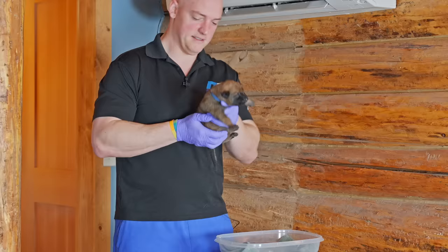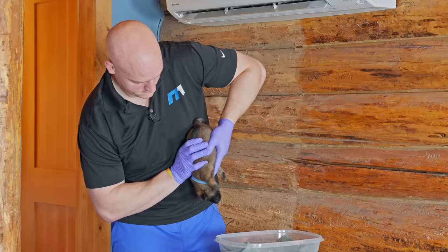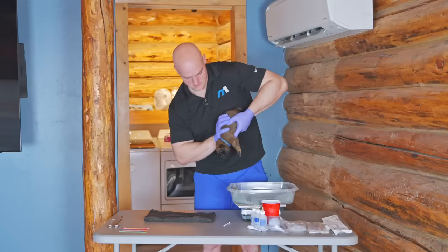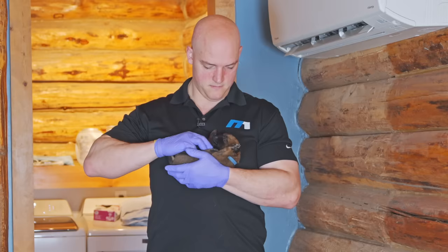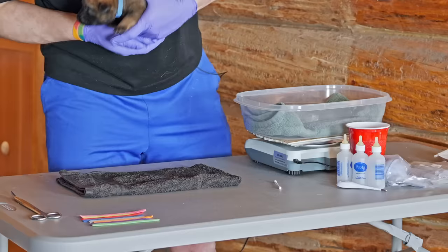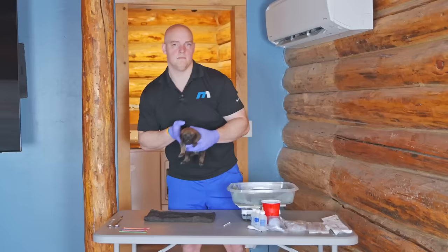I held him a little long there — I got too enamored with his yawn. And now we do a little thermal stimulation. He's like, what is this, this is awful.